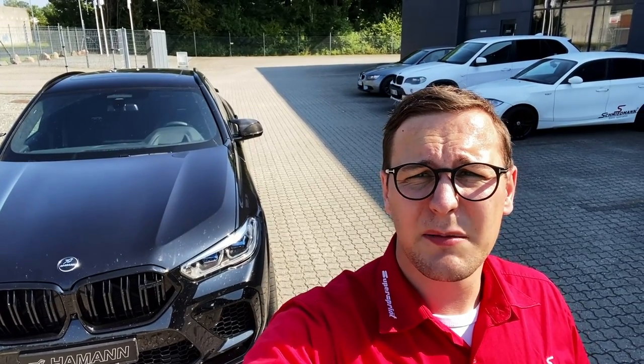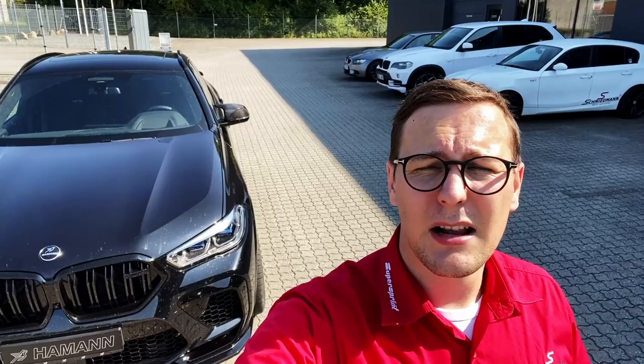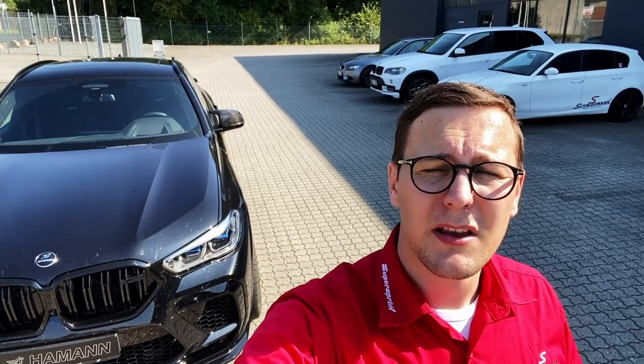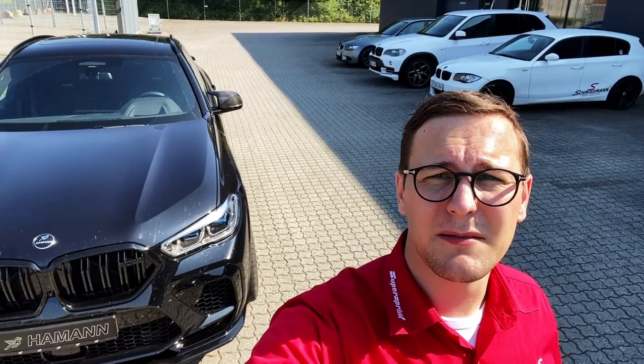If you're ever in need of tuning or styling parts from Harmand for your BMW, then head over to Schmidman. We have the entire catalog online in our webshop at the lowest prices in the world. See you at Schmidman and welcome to our world of passion for BMW and MINI. See you.